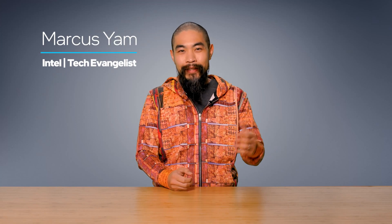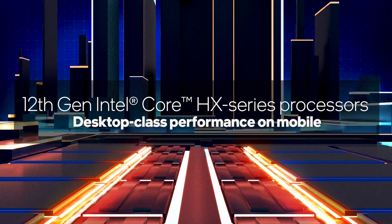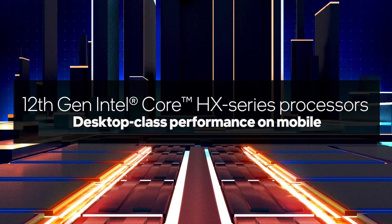Hi, I'm Marc Siem, Intel Technology Evangelist. Today we're talking about the future — specifically, the future of mobile workstations and gaming laptops with 12th Gen Intel Core HX series processors, codenamed Alder Lake HX, bringing true desktop power to laptops.